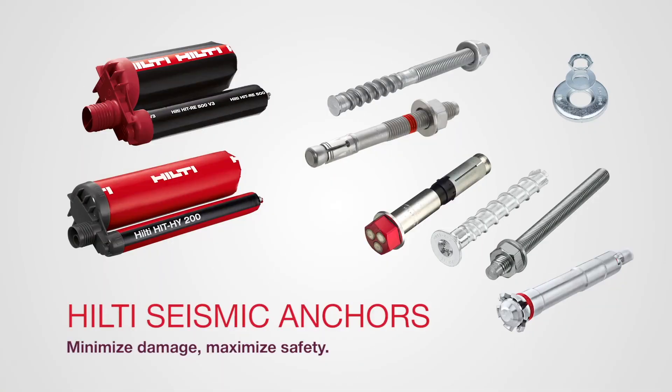Hilti seismic anchors. Minimize damage. Maximize safety.